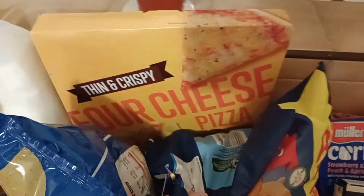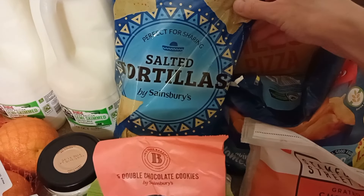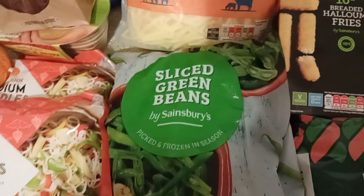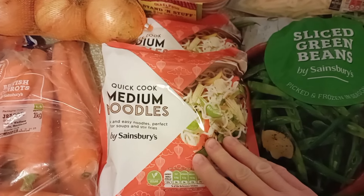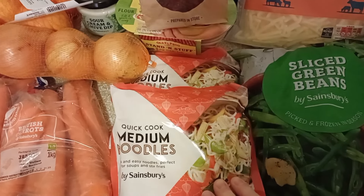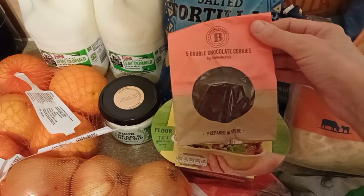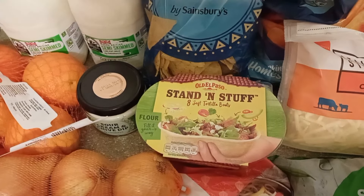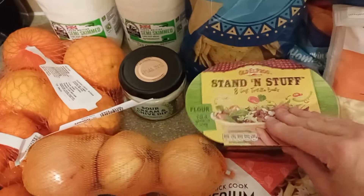I got a cheese pizza — you can put the pepperoni on it or you can leave it cheese. And I got some salted tortillas, just Sainsbury's own ones. Some sliced green beans, frozen ones — I'm sick of the same veggies every week. I got some medium noodles just in case I do a stir fry or Alex wants chicken and noodles, because sometimes you've got to make a tea in five minutes flat and they're easy. Chocolate cookies. And stand-and-stuff tortilla boats — Katie loves these things and it saves me trying to make a messy wrap because we all know I can't do it.